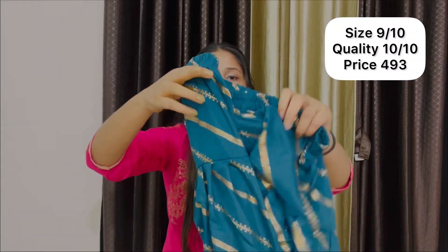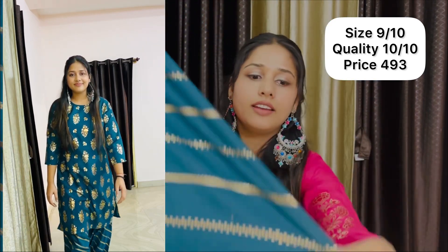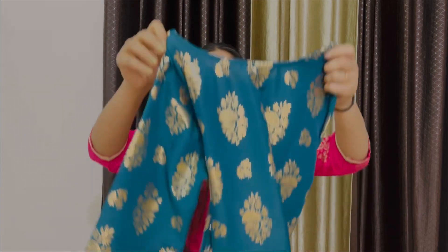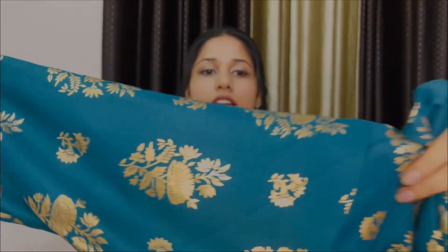The second one is a dhoti set — it's a dhoti-type pant. I chose medium size but this one has a different sizing system; it's one size. You have to order accordingly because sizes differ. You can order M from the app. It has a nice board print — it's taken a very nice print.